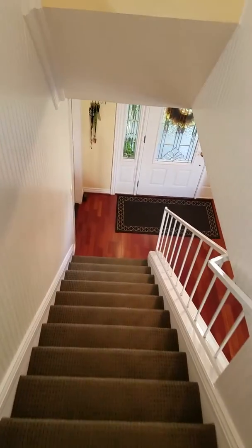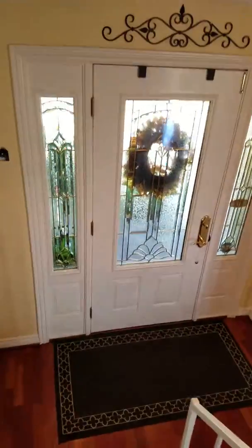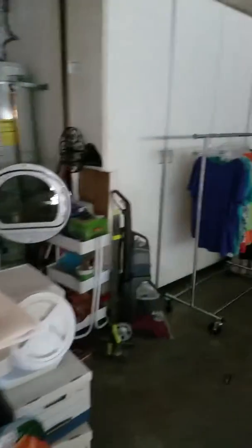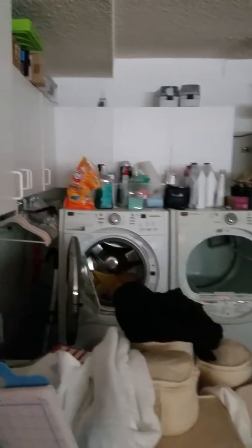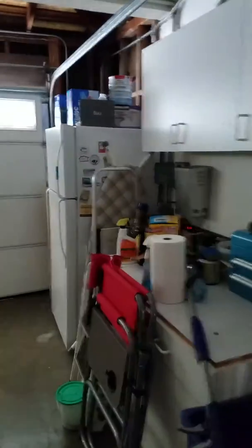Going down the stairs. And then when you walk in the front door to the right, you have a garage. Washer-dryer, some storage. Two-car garage.